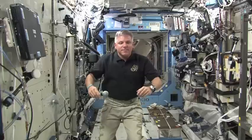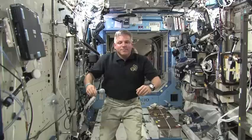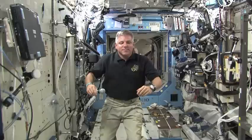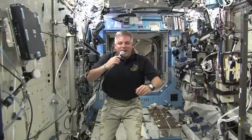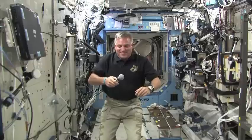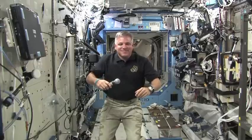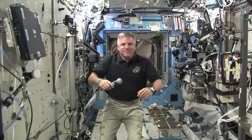Gannett, this is Houston. Please call Endeavour ISS for a voice check. Endeavour ISS, this is Gannett. How do you hear me? Loud and clear, Todd. How me? We hear you well. This is Todd Halverson for Florida Today, USA Today, and Gannett newspapers and television stations around the country.